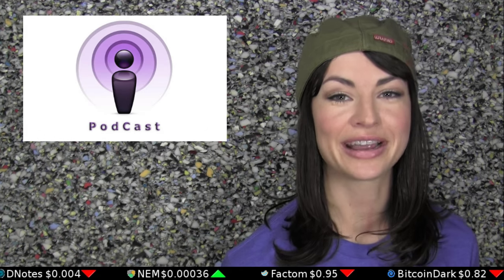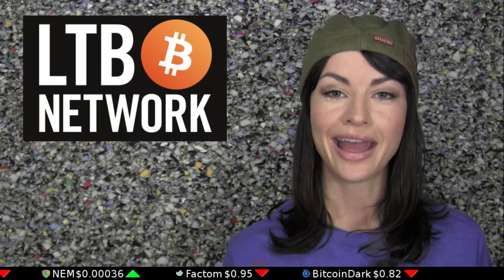If you like listening, you can check out the Daily Decrypt's podcast on the LTV network, and have a great day!